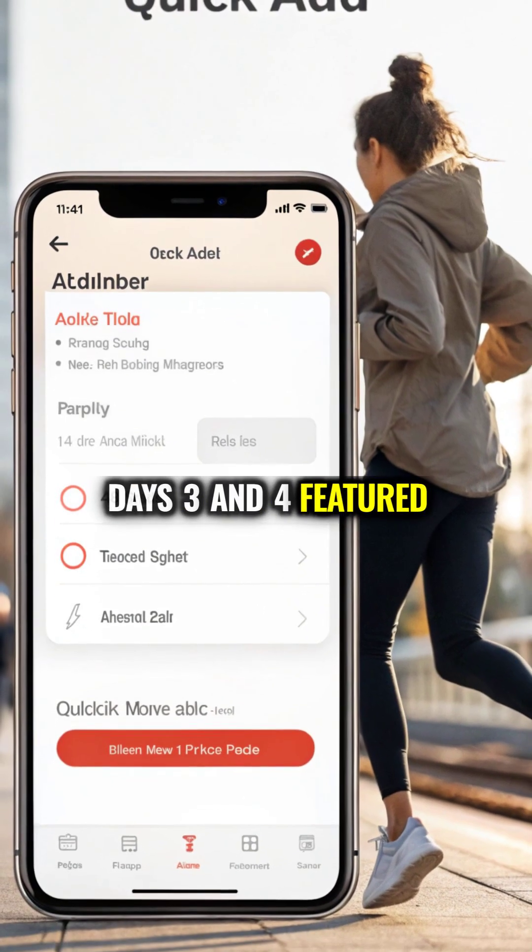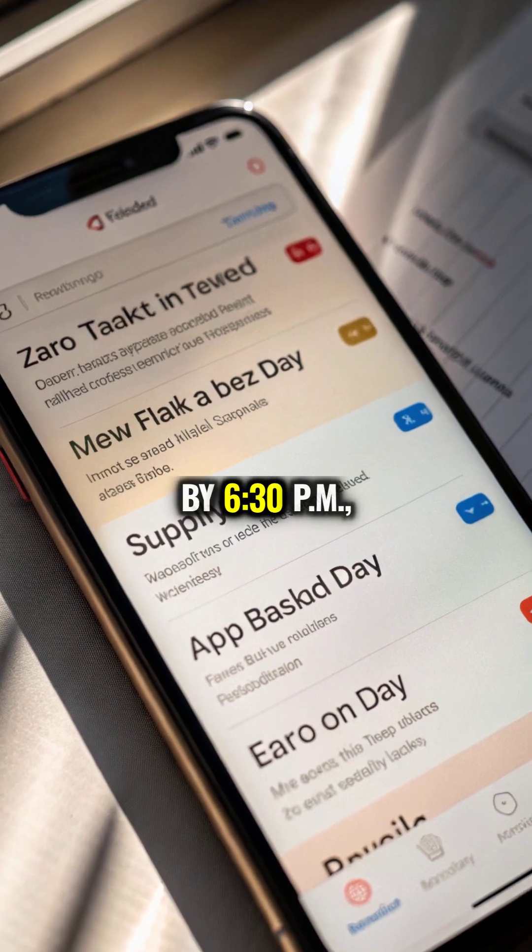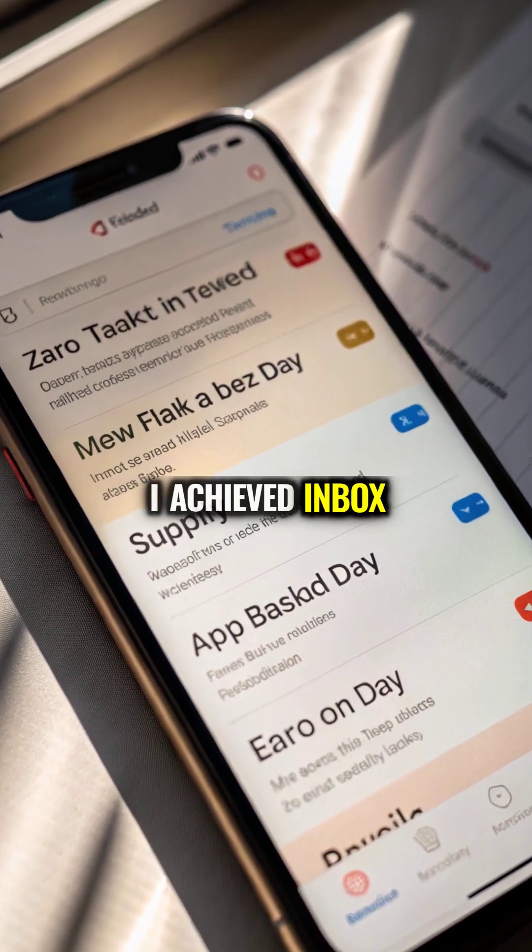Days 3 and 4 featured Todoist Premium with a 14-day trial. By 6:30pm, I achieved inbox zero.